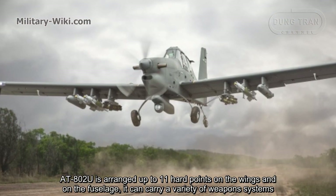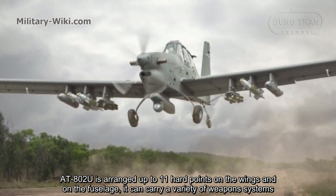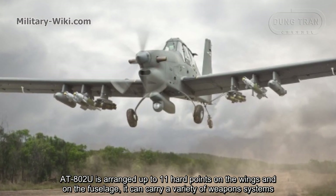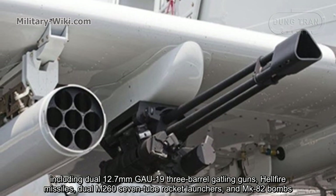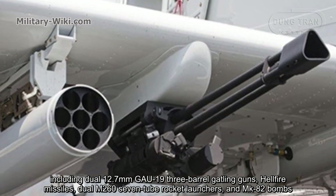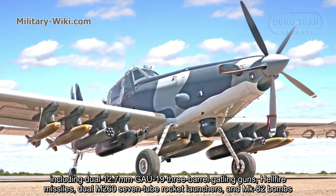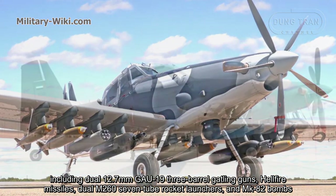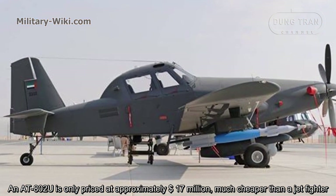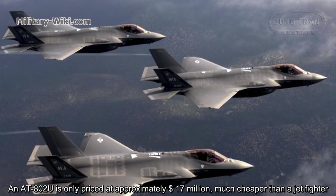The AT-802U features 11 hardpoints on the wings and on the fuselage. It can carry a variety of weapons systems, including dual 12.7mm GAU-19 three-barrel Gatling guns, Hellfire missiles, dual M-260 7-round rocket launchers, and Mark 82 bombs. An AT-802U is priced at approximately $7 million, much cheaper than a jet fighter.